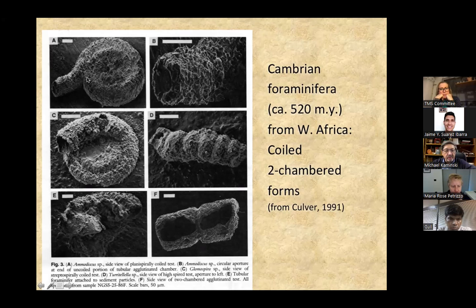If they're coiled in a single plane, you have Amodiscus or Rectoamodiscus. If the planes of coiling vary, you have Glomospira. If they're coiled about an axis, you have Turitelella. And there is some evidence of a form that is pseudo-chambered — I'll explain what that means in a moment.